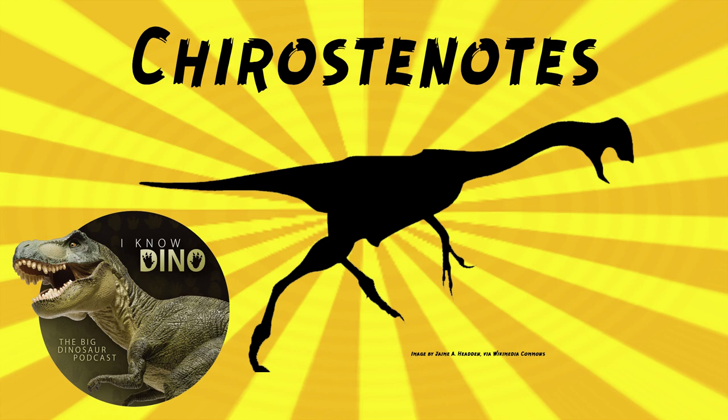Other dinosaurs that lived around the same time and place as Chirostenodes included ankylosaurs, ceratopsians, hadrosaurs, and theropods. Other animals included amphibians, crocodilians, lizards, fish, plesiosaurs, and mammals.